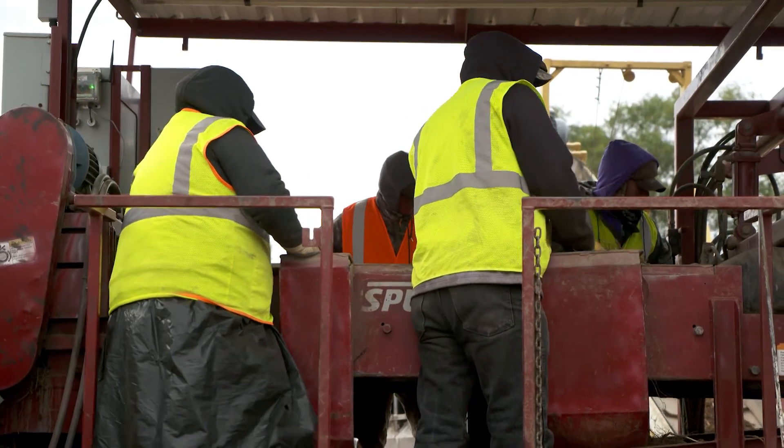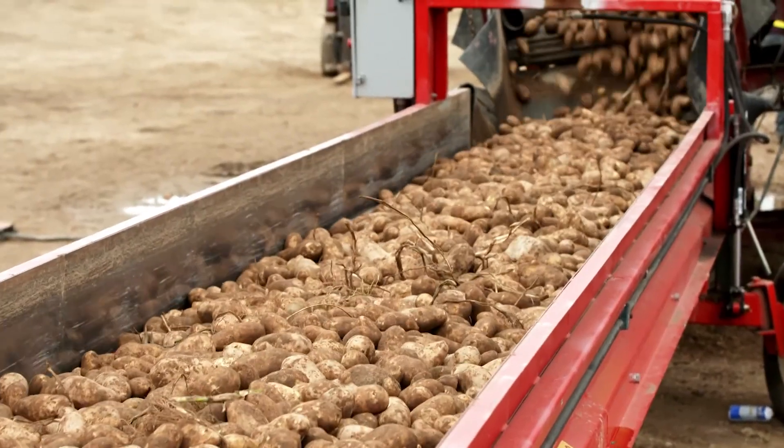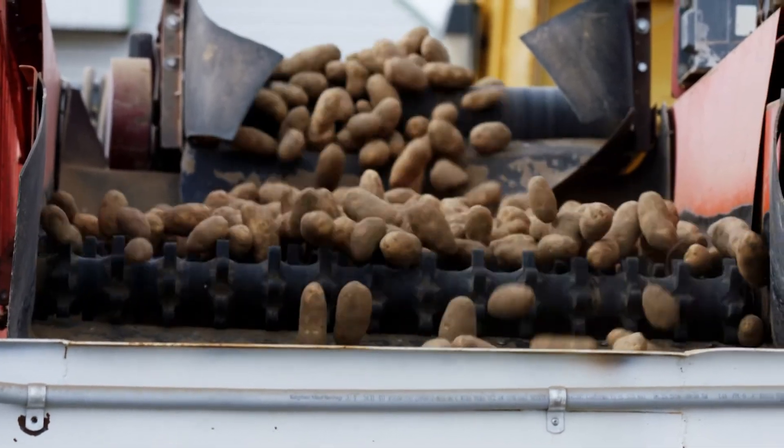We've been blessed with great soil, great water, great weather, and an outstanding workforce that knows exactly what they're doing. We can provide product reliably and the quality is there.